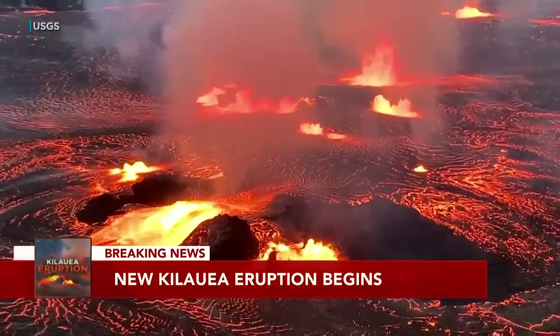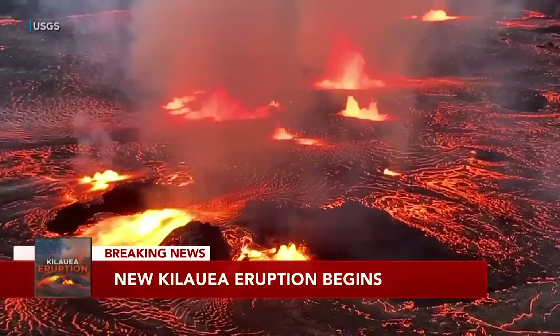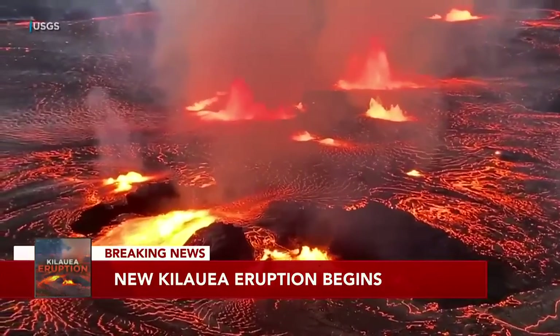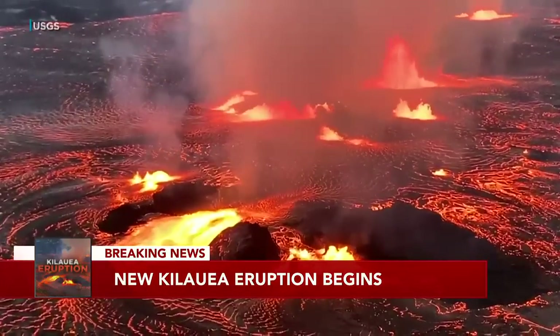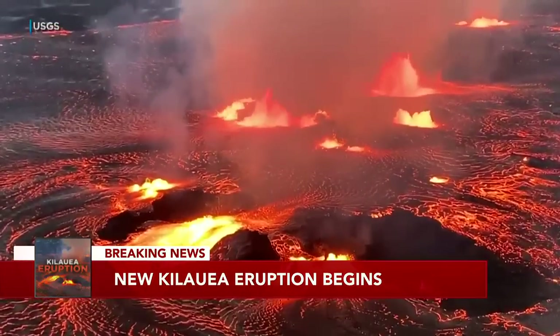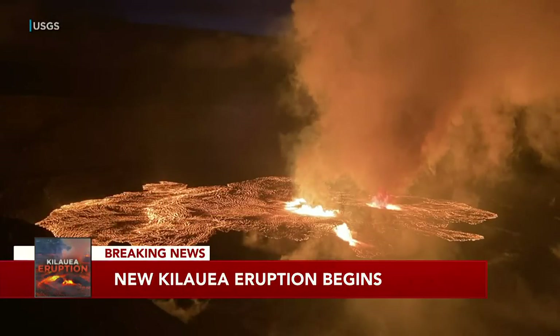Kilauea erupts. After a three-month pause, the lava lake is rising again in Halema'uma'u crater. It all began with a series of earthquakes overnight. Then the lava burst from the crater floor at 4:45 this morning, with the initial fountains shooting as high as 200 feet.